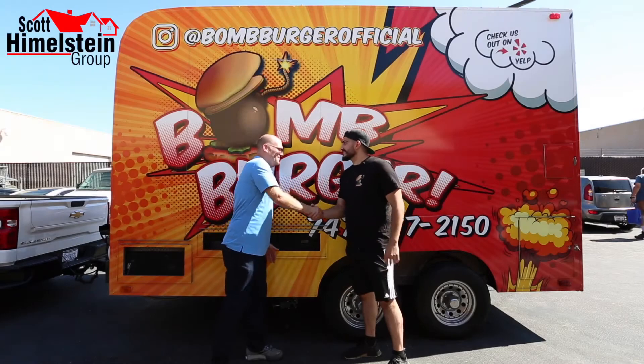Nick, excited to be here, man. Likewise. We're here at Bomb Burger today. You guys have a ton of five-star reviews, so tell me a little bit about Bomb Burger, the story behind it, and how the food truck came about.